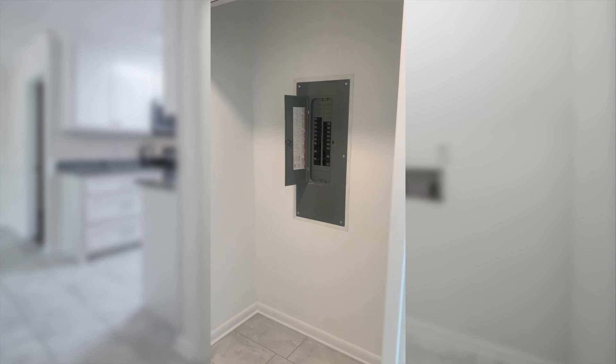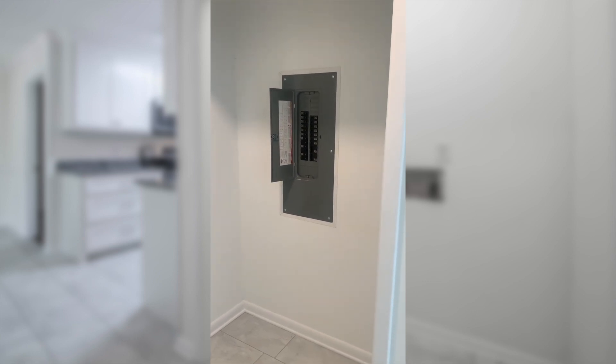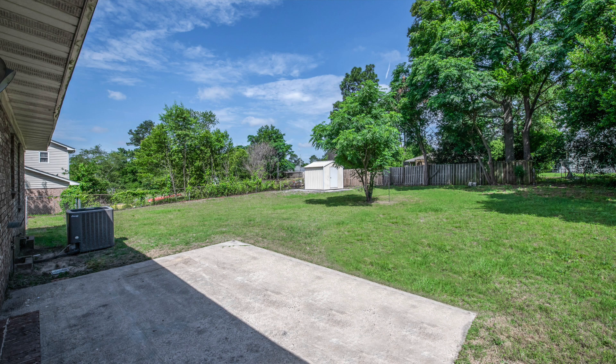We have an all-new electrical panel installed with a new line coming to the home. It has a great fenced-in backyard, nice and level.